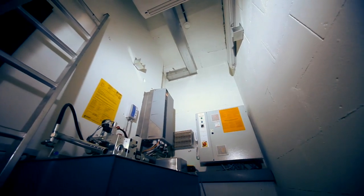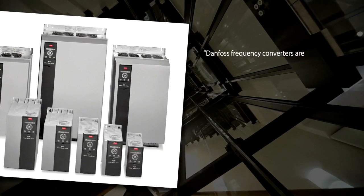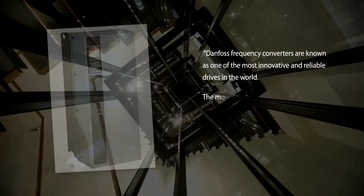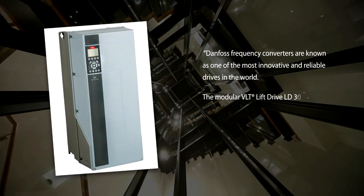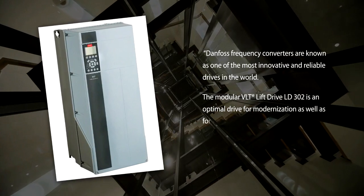CEO of IBA Lift Components, Mr. Ditlio Abraham, states: Danfoss frequency converters are known as one of the most innovative and reliable drives in the world. The modular VLT lift drive LD302 is an optimal drive for modernization as well as for new applications.